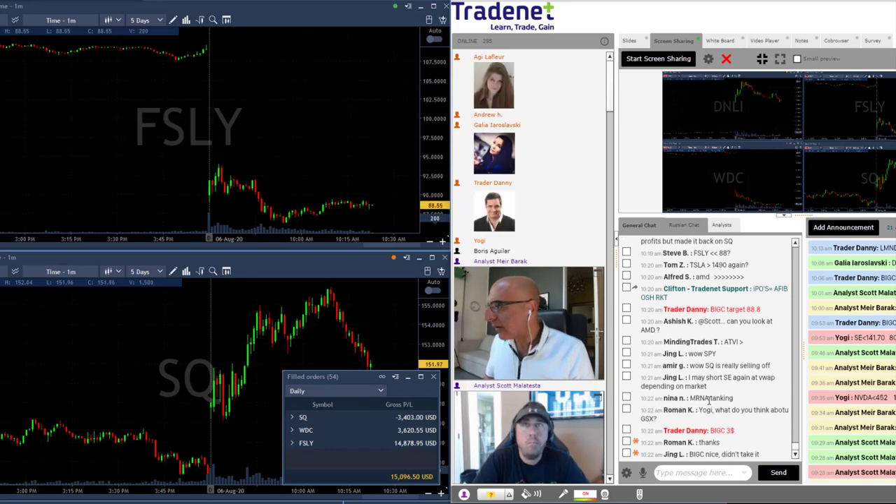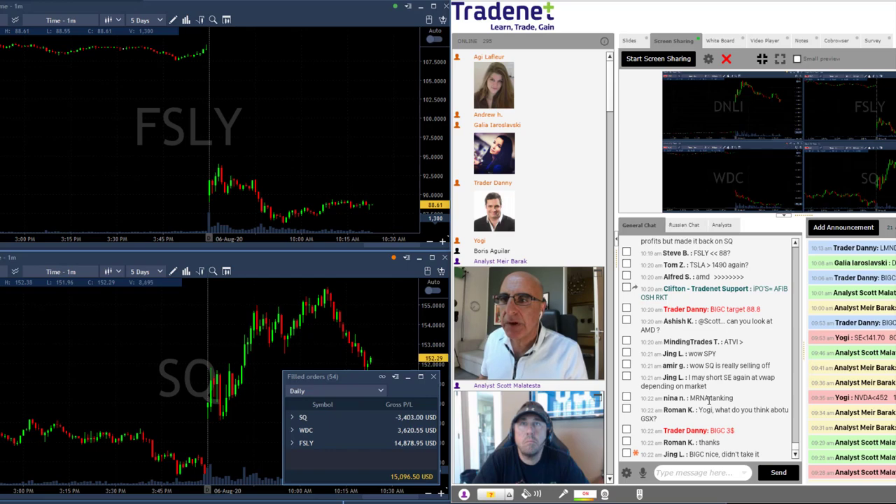Markets are hitting a new high now — both the S&P and Nasdaq — and I'm done trading for the day. As you can see here, I'm up over $15,000 and I've got a bit more running on my open trades because I'm still short FSLY and also short WDC.